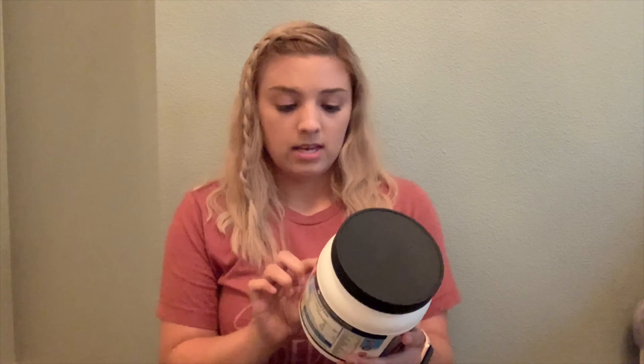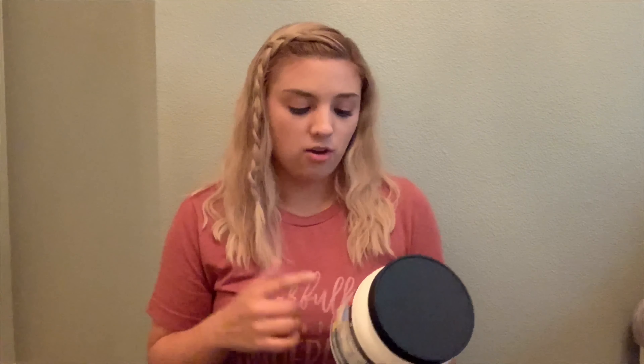This collagen is actually supposed to help with more than just your hair. It says healthy skin, hair, nails, supports bones and joints, and I read that it also helps with eczema and other rashes or acne. Hopefully this will work and help with my hair — it's supposed to help your hair grow longer and stronger. It's also unflavored and taste-free.